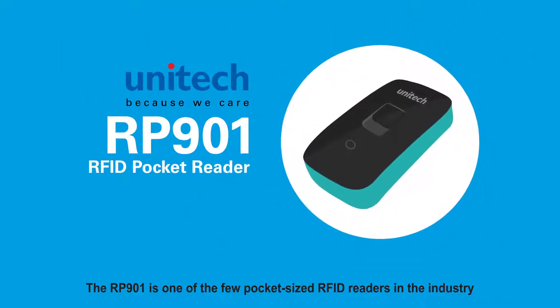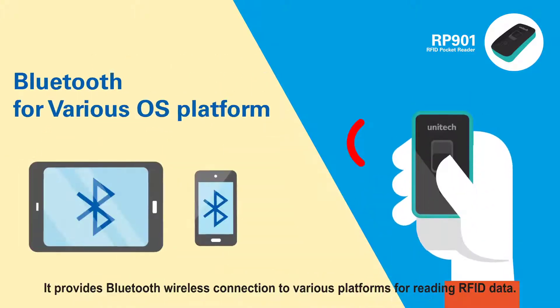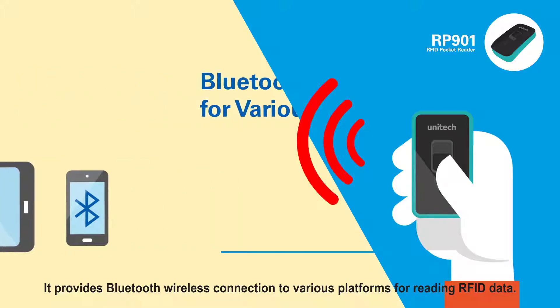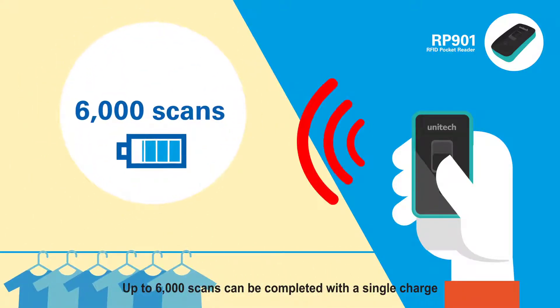The RP901 is one of the few pocket-sized RFID readers in the industry. It provides Bluetooth wireless connection to various platforms for reading RFID data. Up to 6,000 scans can be completed with a single charge.